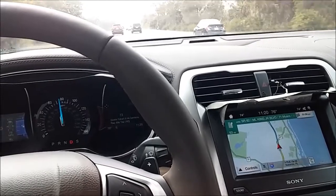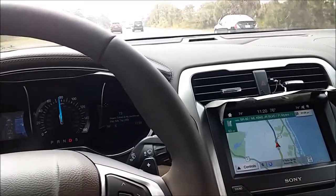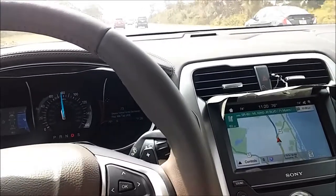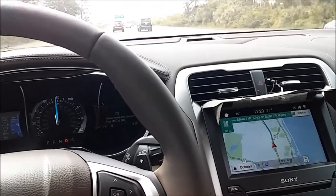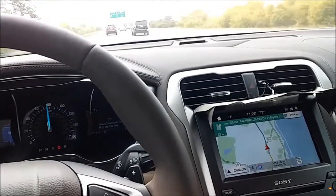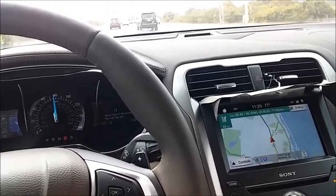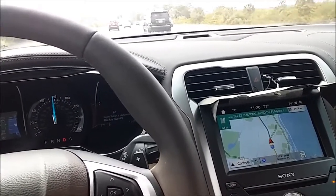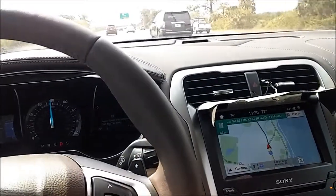On the 2016, I had to put in addresses. If I didn't have an address, it would not take me there. This one here knows many more points of interest, and I can speak it rather than having to punch in the address. Before, I had to use my cell phone to obtain addresses and then punch it into the 2016 navigation.